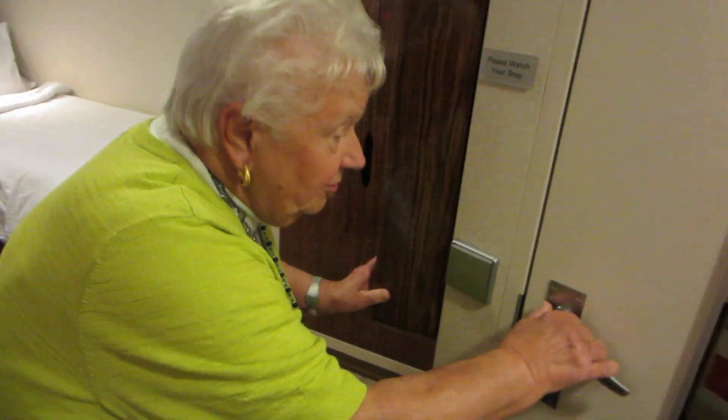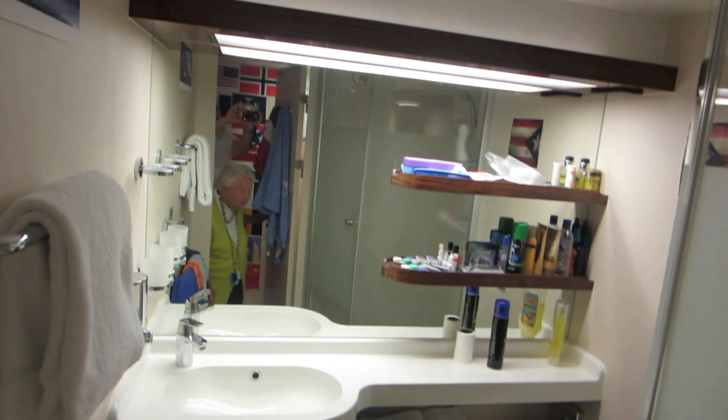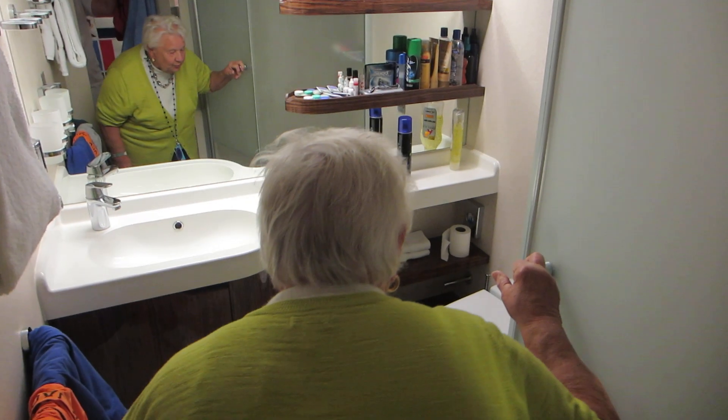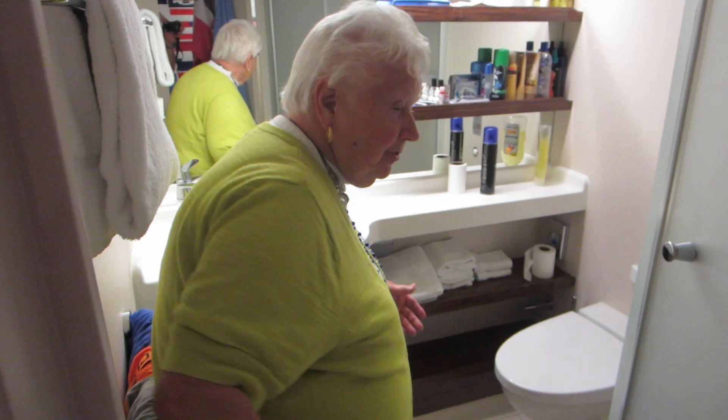Now let's show the bathroom area — this too is great. It's just less than a year old, fully equipped. Look at the beautiful vanity; it's like being in Hollywood. The toilets are all automatic. This is your shower — I've never seen one this safe. It's just great.